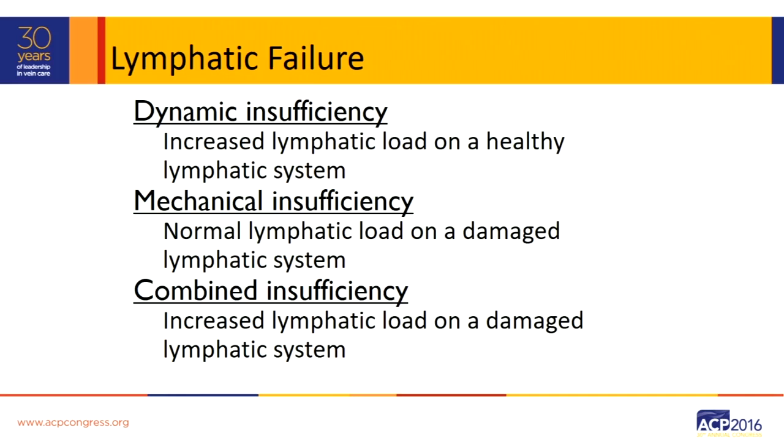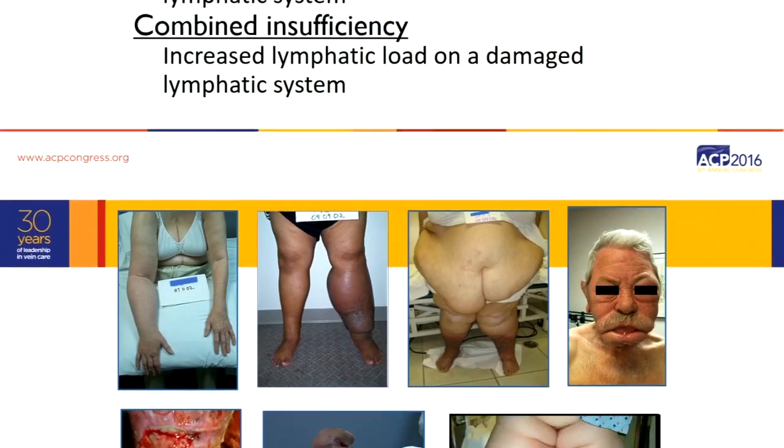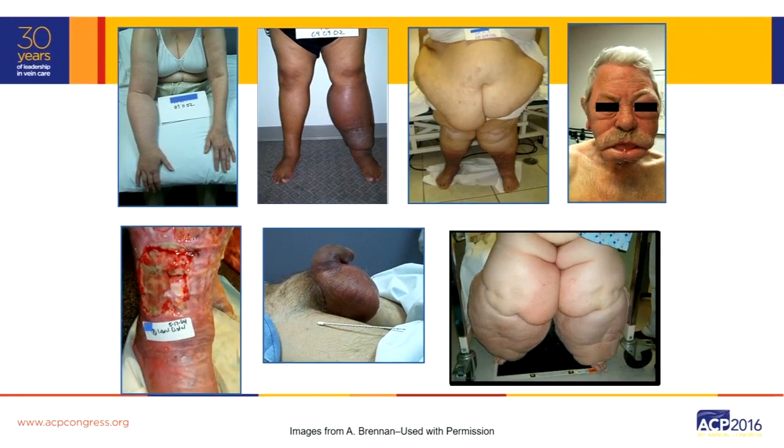Either there's a dynamic insufficiency with an increased lymphatic load on a healthy system — which would be, let's say, CHF — or a mechanical insufficiency, whether it be primary lymphedema, where there's a normal lymphatic load on a damaged system, or combined — let's say somebody who has lymphedema due to breast cancer and then gets an infection. So it's these three lymphatic failures that the therapist has to be aware of when seeing these types of patients.